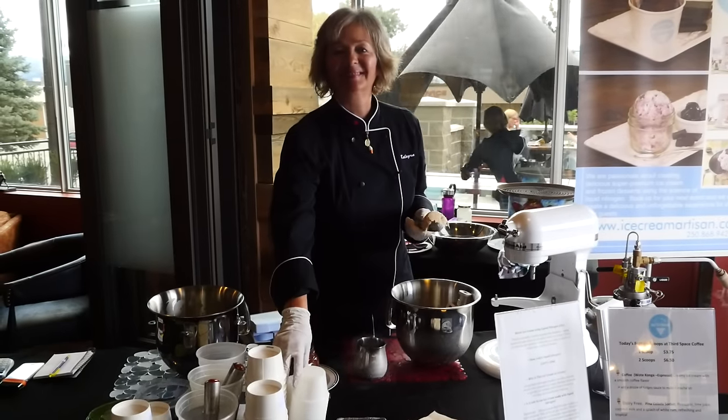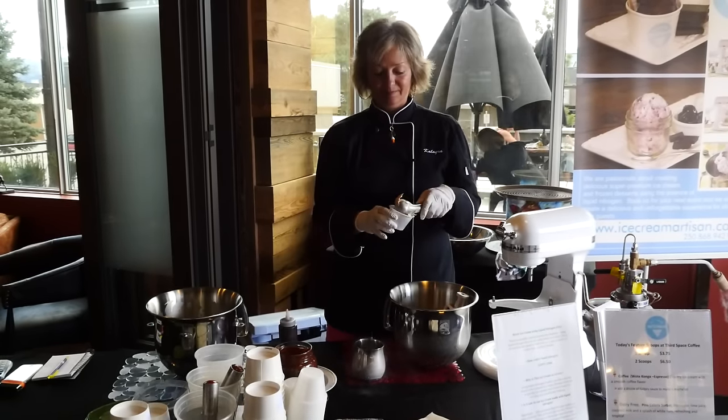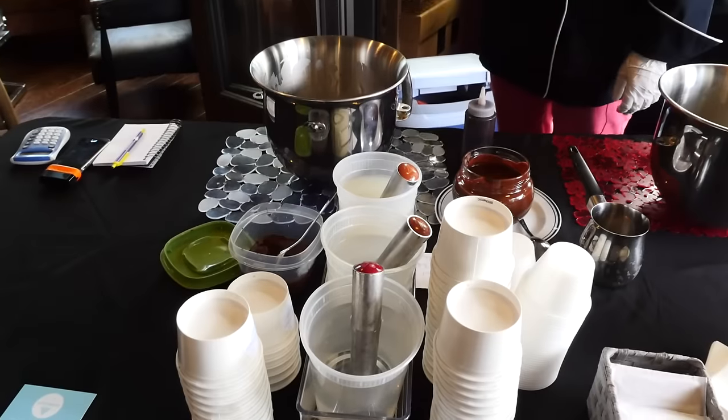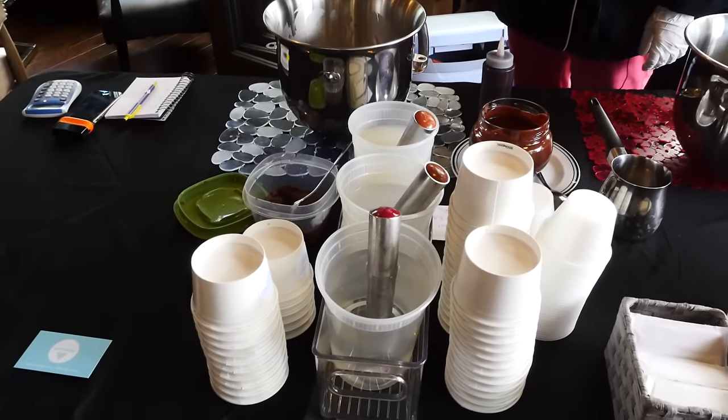I can freeze anything. I can make anything — whether it's frozen yogurts, gelatos, ice cream. I can make sorbets, which is a dairy-free product, and I can even make doggy ice cream, so that's for your furry friends.